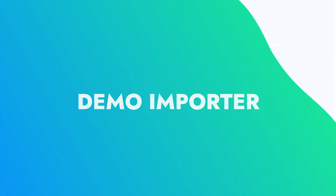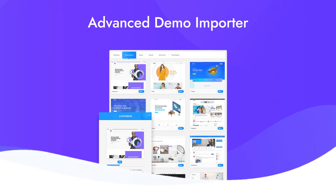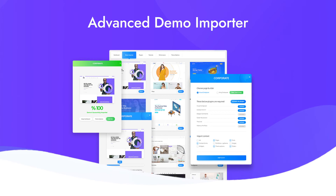Demo importer: if you want to have a website up and running in a matter of minutes, the advanced demo importer with more than 120+ demos in different niches is here for you.